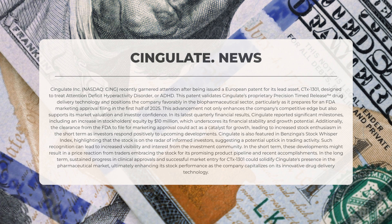Given its promising product pipeline and recent accomplishments, looking ahead, sustained progress in clinical approvals and a successful market entry for CTX-1301 could solidify Cingulate's place in the pharmaceutical market, ultimately enhancing its stock performance as the company leverages its innovative drug delivery technology.